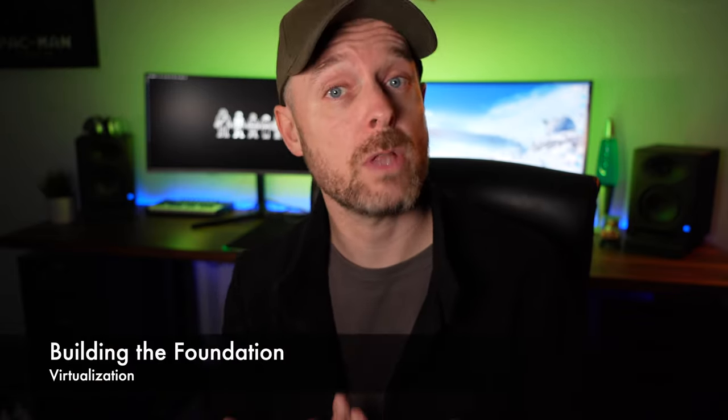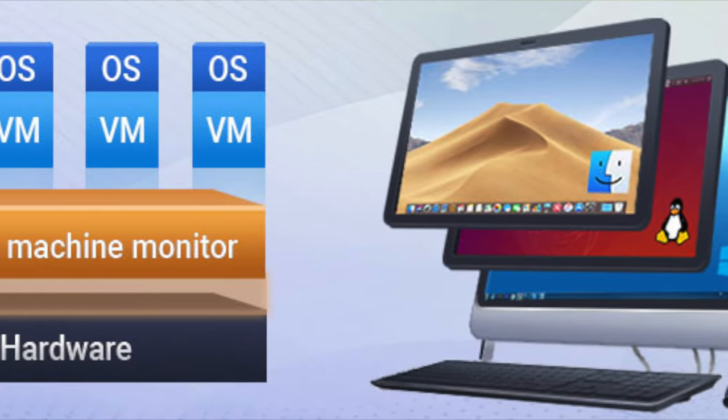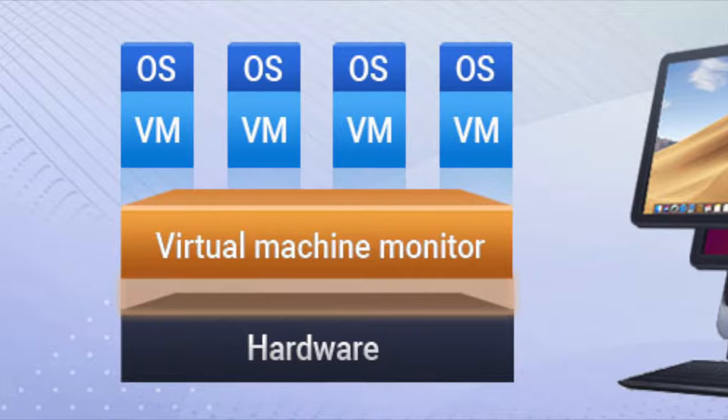Before you get started building these five servers, I always recommend setting up some sort of virtual environment to house everything. Rather than dedicating one computer to one function, I like to run multiple VMs — virtual machines — on one or more computers. This lets you take full advantage of the hardware, with each virtual machine serving a different purpose, all potentially running on one physical computer using something like VMware ESXi, Citrix XenServer, or VMware Workstation, all available for free.